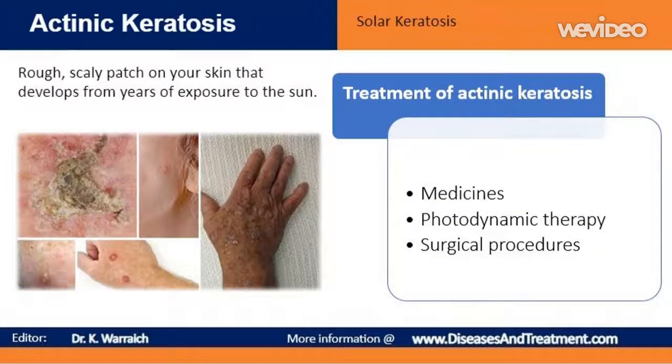An actinic keratosis sometimes disappears on its own, but it typically returns after more sun exposure. Because it's impossible to tell which patches or lesions will develop into skin cancer, actinic keratosis are usually removed as a precaution. If you have several actinic keratosis, you may be better served by treating the entire affected area. Prescription products that can be applied to your skin include: Fluorouracil cream (Kerak, Fluoroplex, Effudex); Imiquimod cream (Aldara, Zyclara); Ingenol mebutate gel (Picato); and Diclofenac gel (Voltaren, Solaraze). These creams may cause redness, scaling or a burning sensation for a few weeks.